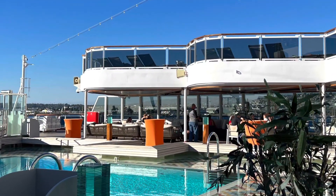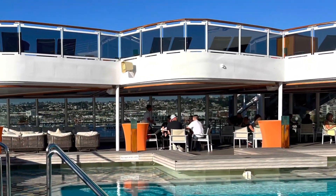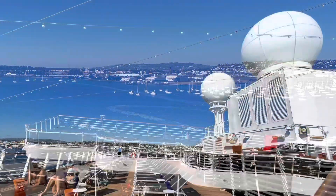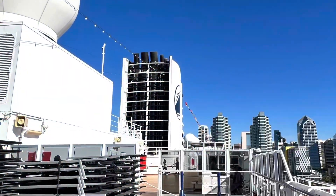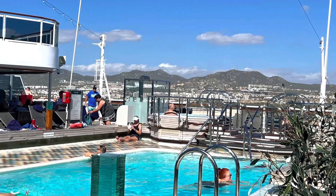The ship is rated 5-star. It has a total of 12 decks. This is the back of the cruise. Internet on this cruise is not free, but you can download the Holland America Line app and text each other — that is free.